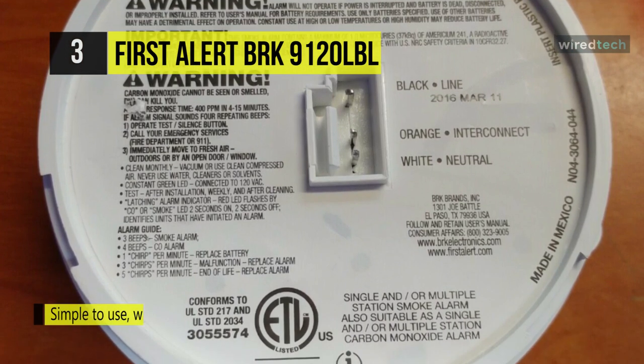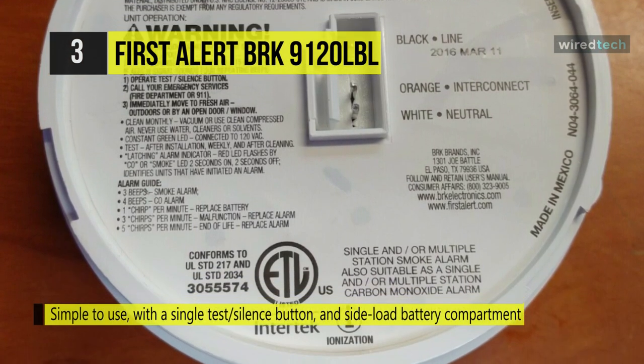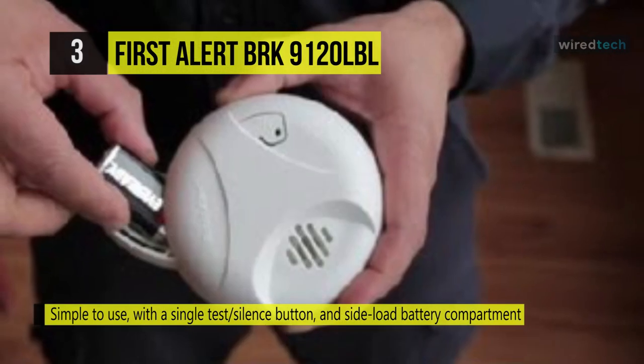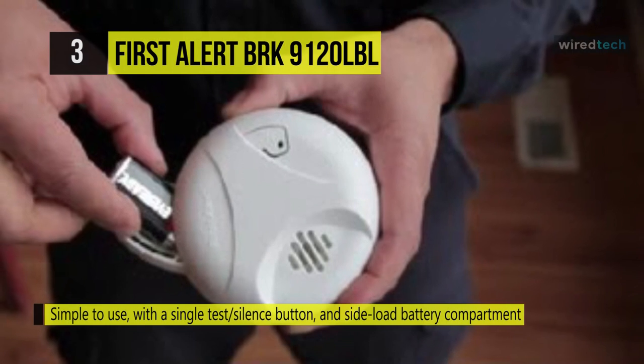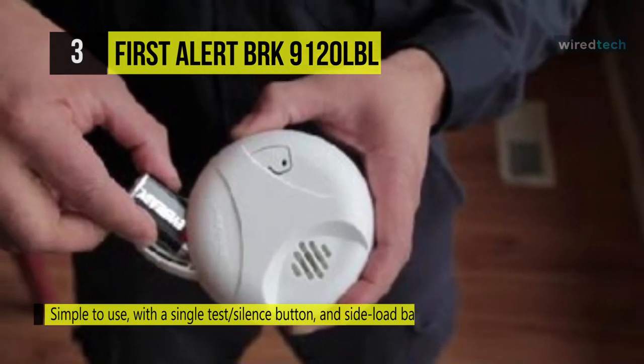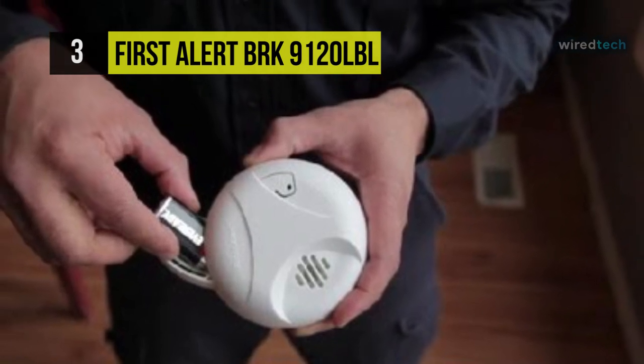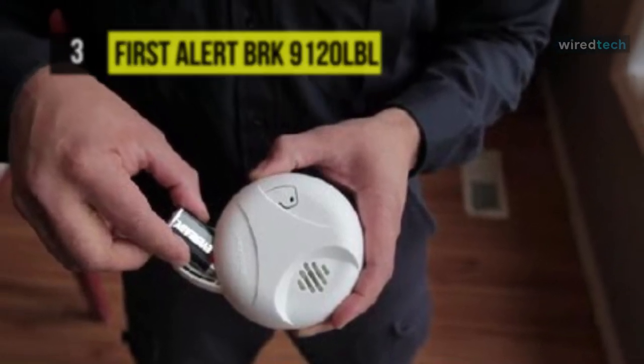This smoke alarm implements smart technology to drastically reduce the number of nuisance alarms triggered. It also features the Perfect Mount system, which includes a base and mounting bracket to facilitate hassle-free installation and keep the alarm secure over a wide rotation range that allows for correct alignment.